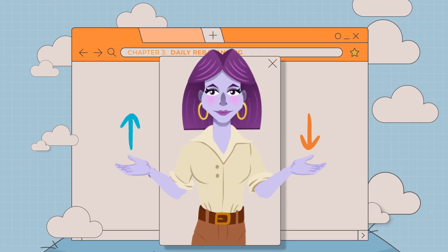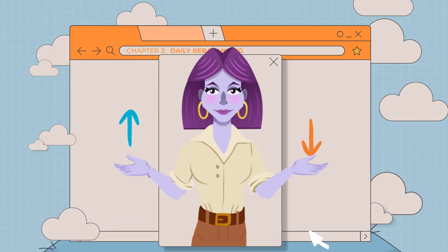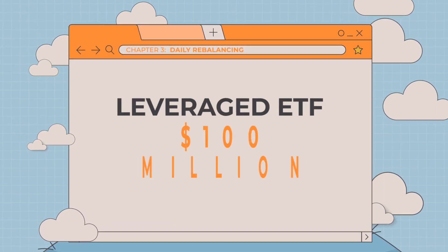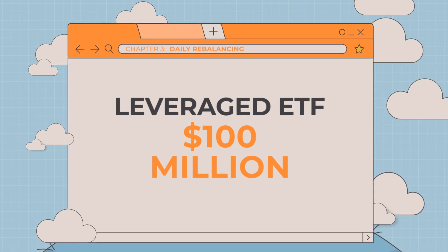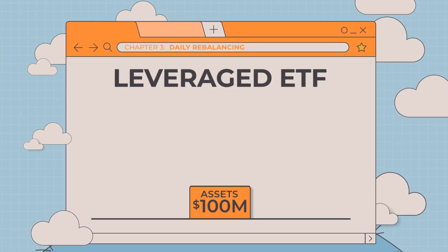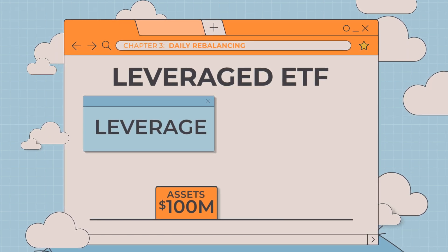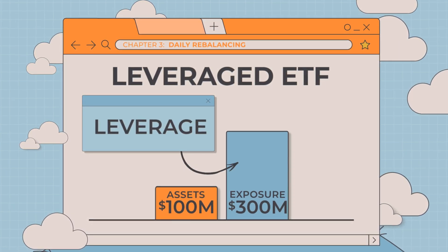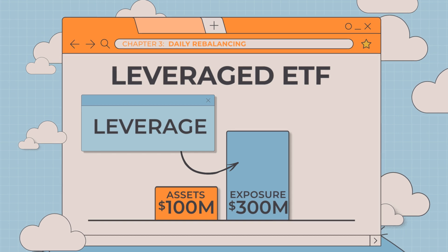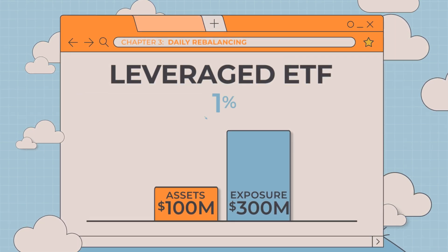Let's take a look at how the ETF rebalances its holdings daily after both upward and downward market movements. For simplicity, let's use round numbers and assume that the leveraged ETF Jill buys is $100 million in net assets at the beginning of the day. By applying leverage to align with the fund's daily objective, this equals $300 million of total exposure to the index, or 300%. If the index rises 1% at the end of the trading day,